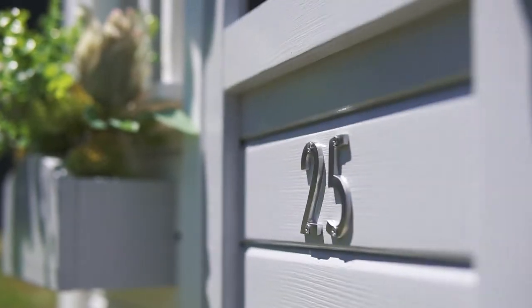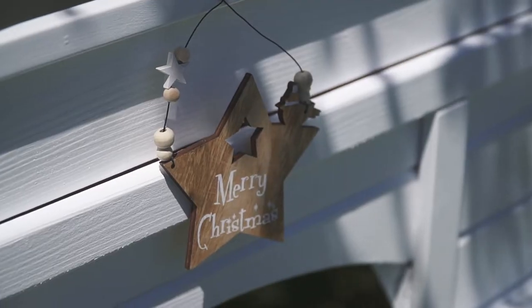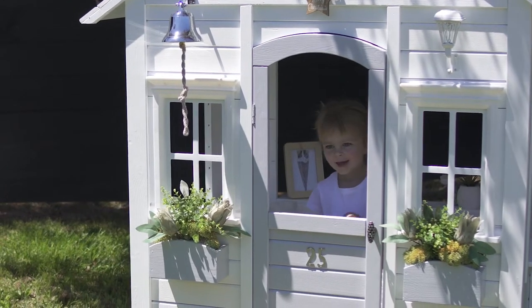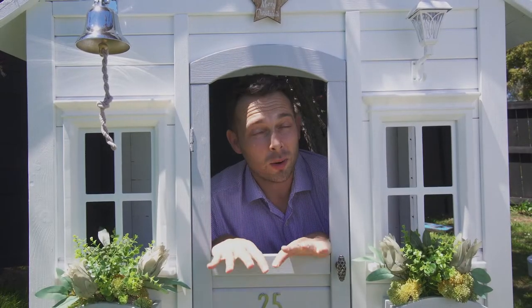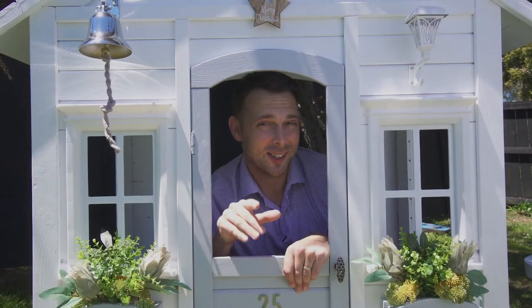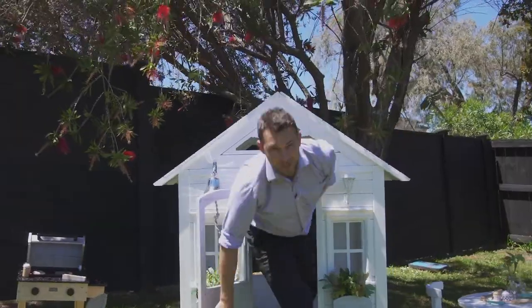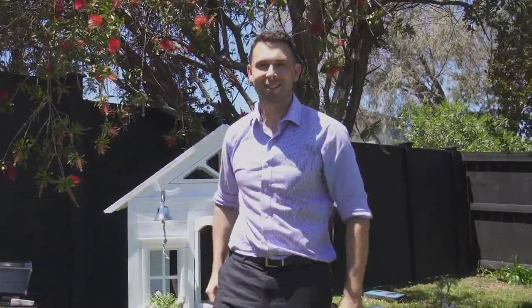Well, here I am at — could be your place. That's right, this newly renovated studio villa could be all yours just in time for Christmas. If you're a first-time buyer or a mum and dad investor, then take note — this one really is entry-level into the Auckland property market. Let's go and take a look.